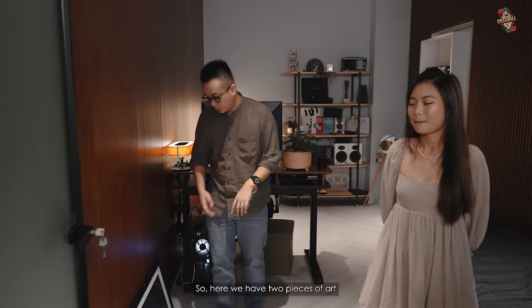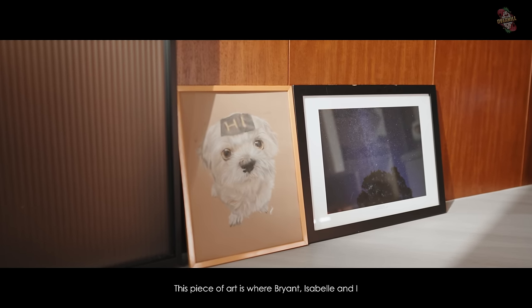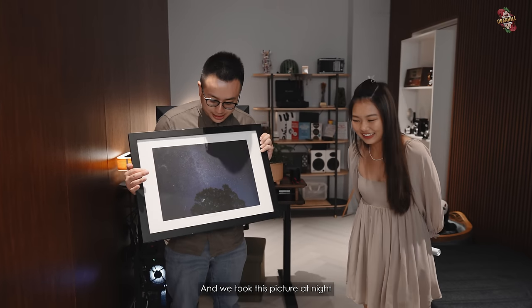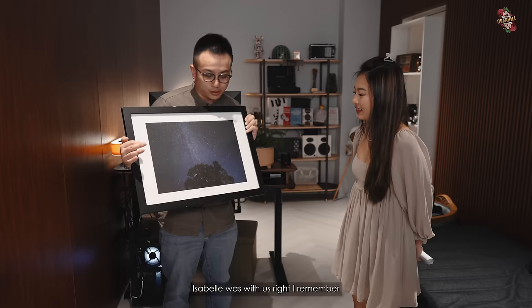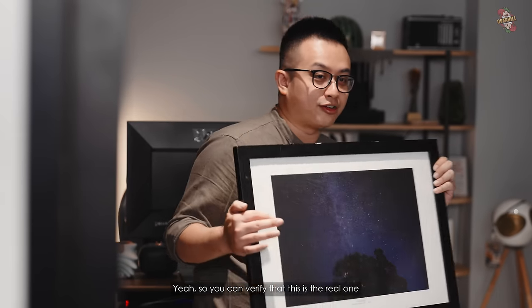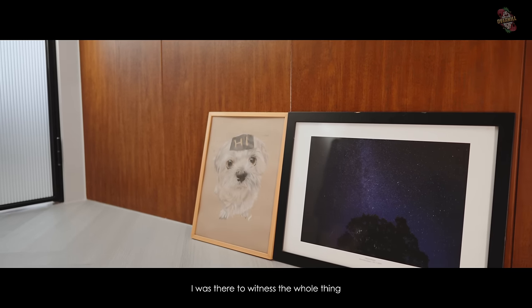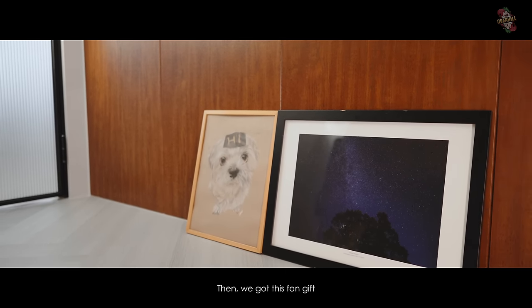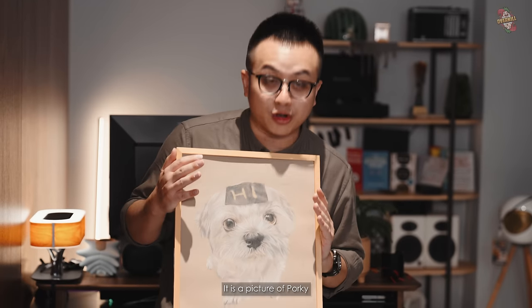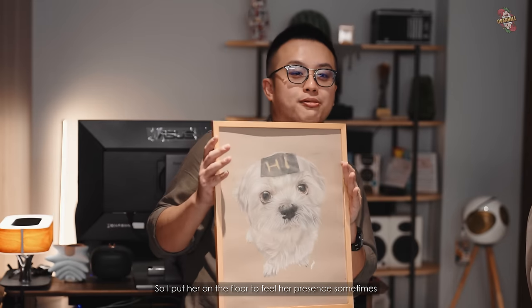In the office we have two pieces of art. This piece is where me, Brian, Issa and a couple of people went to Hiroshima and took this picture at night. This is the Loki way — you can verify it's a real photo, not Photoshop. Then we have this fan gift — it's a picture of Pocky. I don't really have Pocky anymore, so I put her on the floor to feel her presence sometimes.